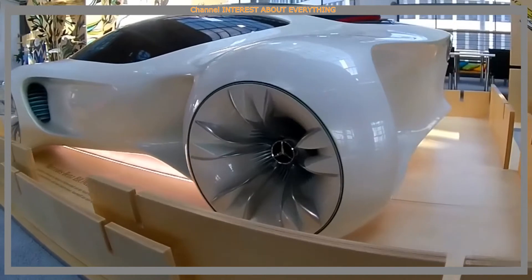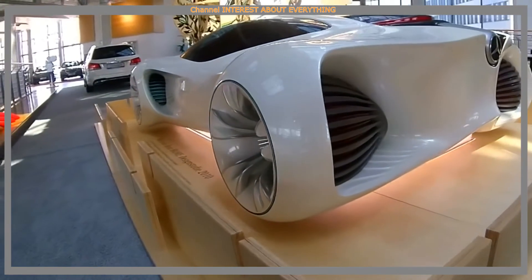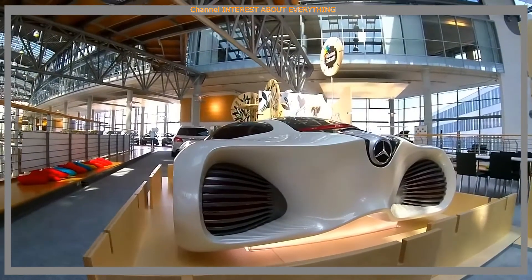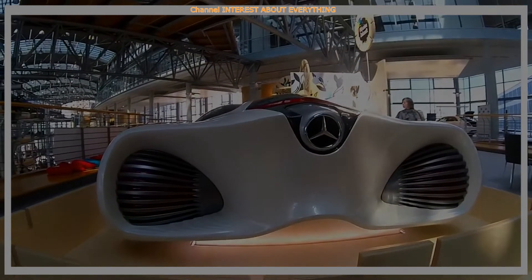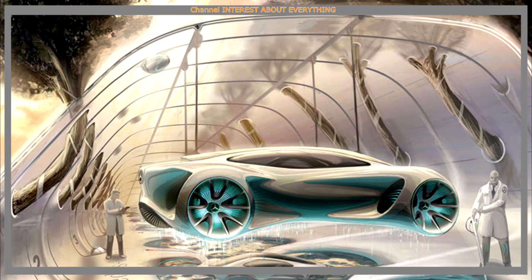The Mercedes-Benz Biome concept is made of an ultralight material called biofiber, which makes the car weigh only about 394 kg. This material is much lighter than usual metal or plastic and at the same time stronger than steel. It is worth noting that the material has an organic origin.